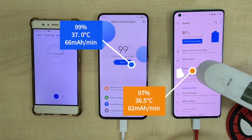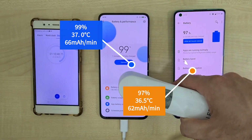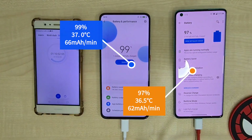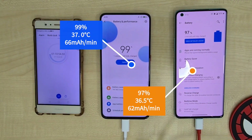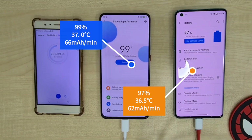During this period you can see that the Poco F2 Pro powers ahead. Ten minutes later it's at 99% with 37°C and a 66mA per minute charge rate. The OnePlus 8 Pro is agonizingly slow at 97% with 36.5°C and a 62mA per minute charge rate.